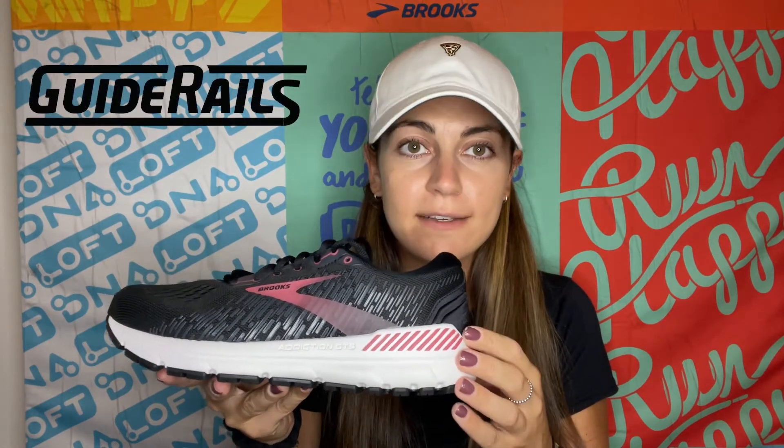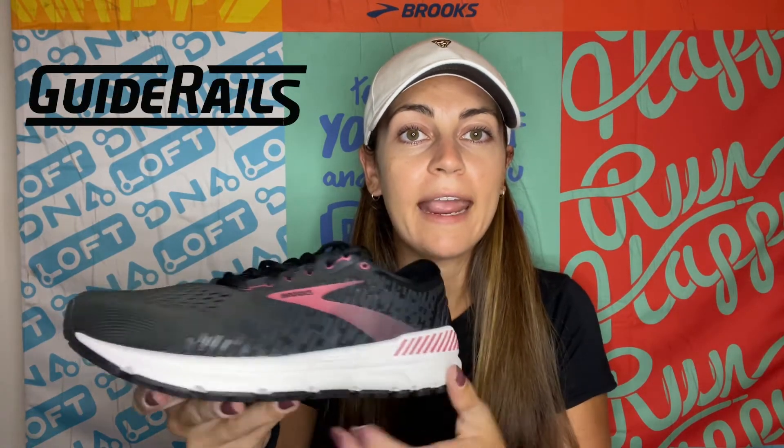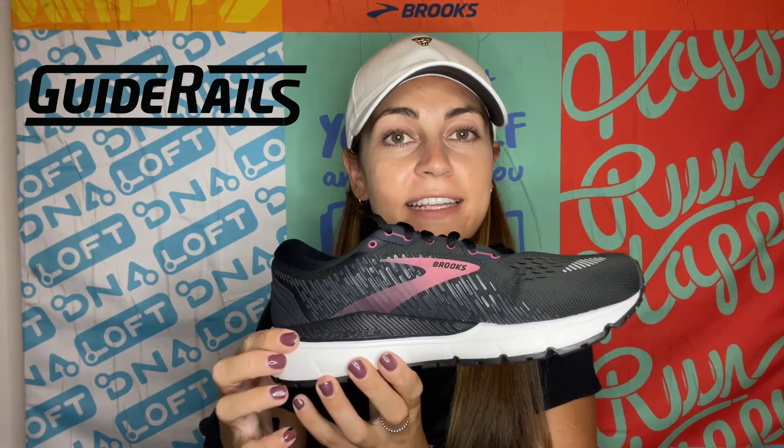With a roomy toe box, this shoe is able to accommodate orthotics or high volume feet. And new this year to the Addiction 15 is our guide rail system. Our guide rails support and align the feet, knees, and hips while out on the run.